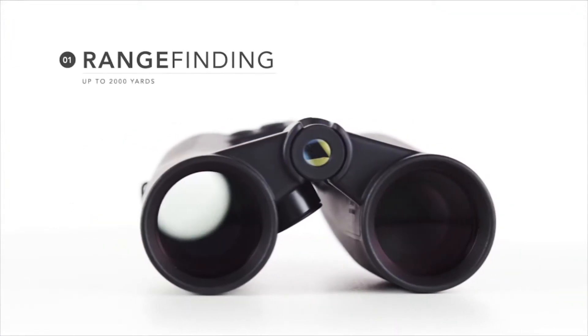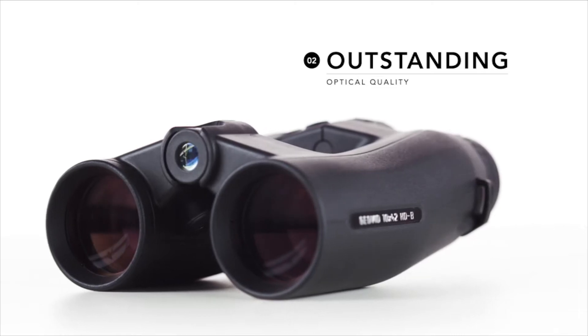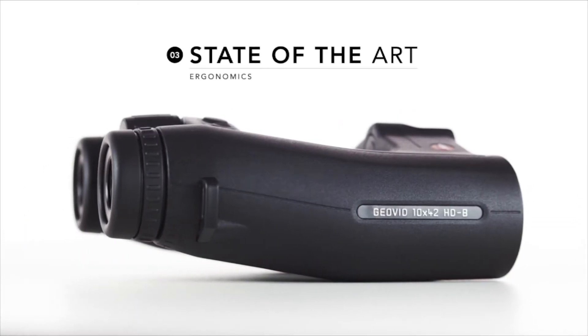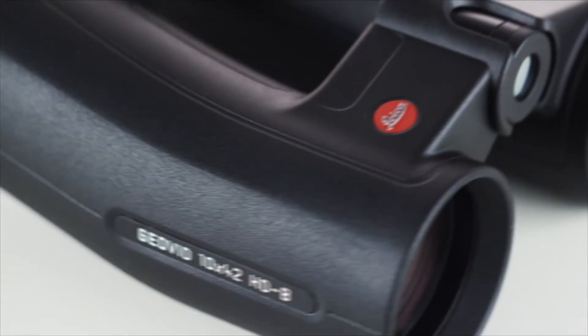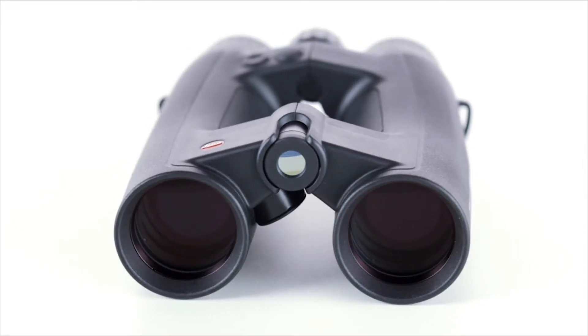Equipped with a 2,000 yard rangefinder, outstanding optical quality, and a brand new ergonomic design, the HDB stands alone in the rangefinding binocular category. The most revolutionary feature is its built-in ballistic computer.